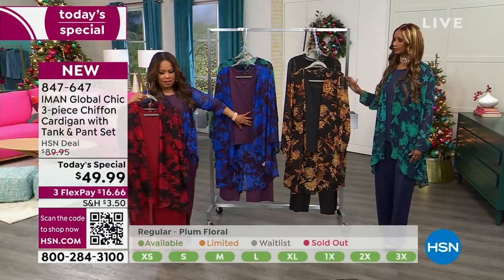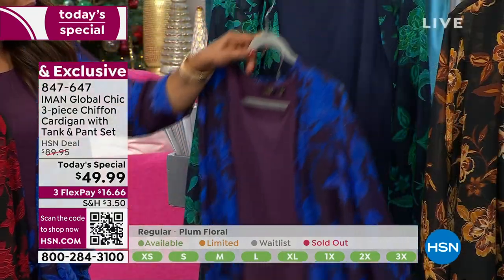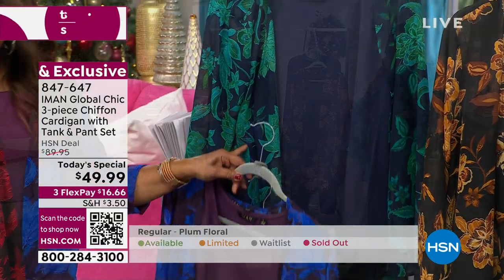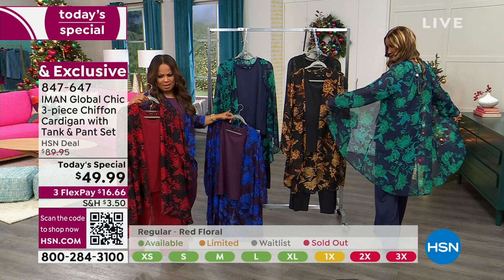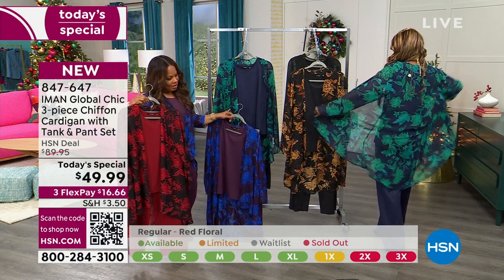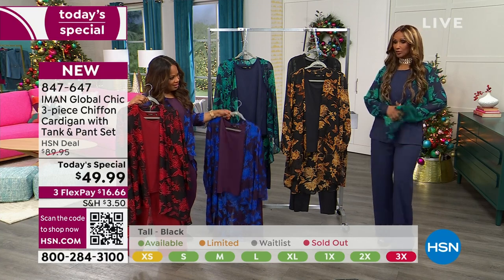Red — last call. I'm wearing the dark plum, which is one of my personal favorites. Iman is wearing it in the navy, which we're calling the navy floral. Look, that's how much fabric there is, and as simple as that, it becomes nothing — no bulk, easy to wear.